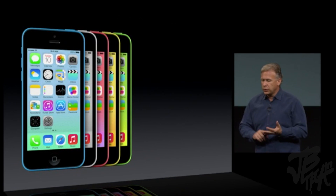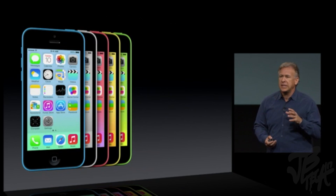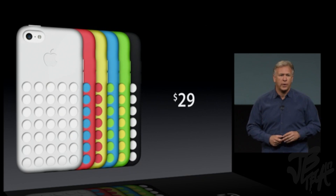iPhone 5C comes in five colors: blue, white, pink, yellow, and green. It starts with a 16-gigabyte configuration at a price of just $99. These gorgeous cases come in six colors to choose from — just $29 each.